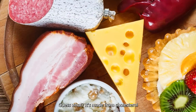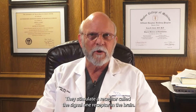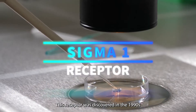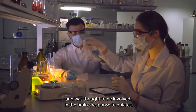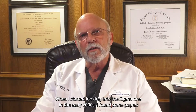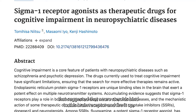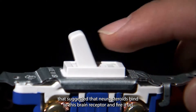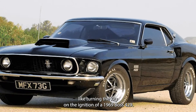DHEA is made from cholesterol, like everything else. It stimulates a receptor called the Sigma-1 receptor in the brain. This receptor was discovered in the 1990s and was thought to be involved in the brain's response to opiates. When I started looking into the Sigma-1 in the early 2000s, I found papers suggesting that neurosteroids bind to this brain receptor and fire it up, like turning the key on the ignition of a 1969 Boss 429.